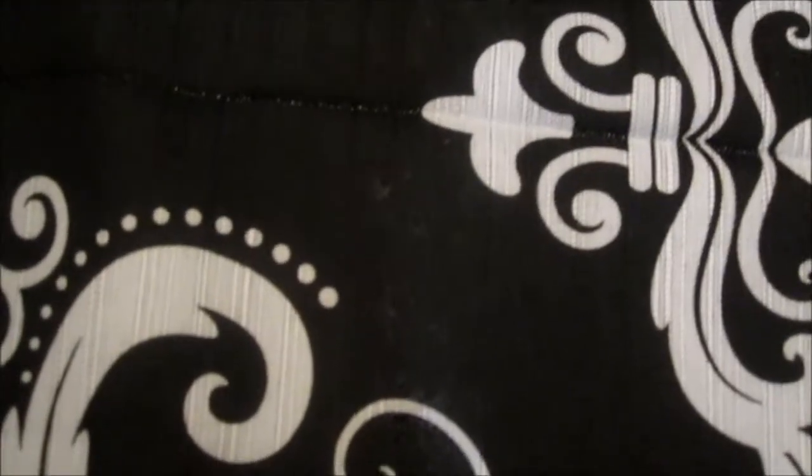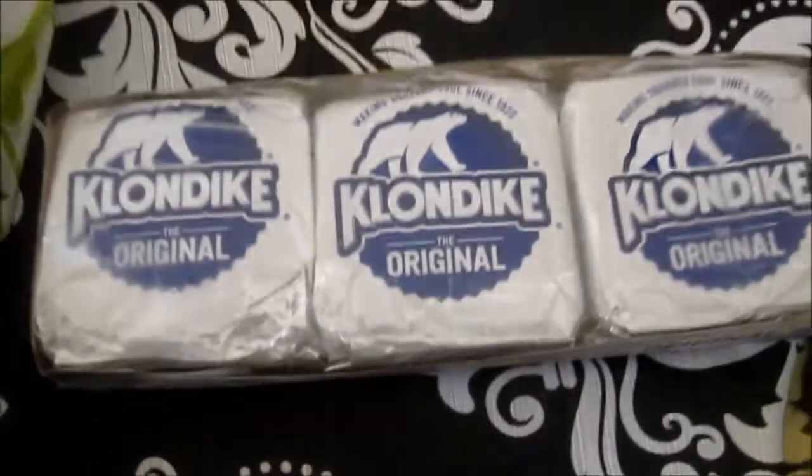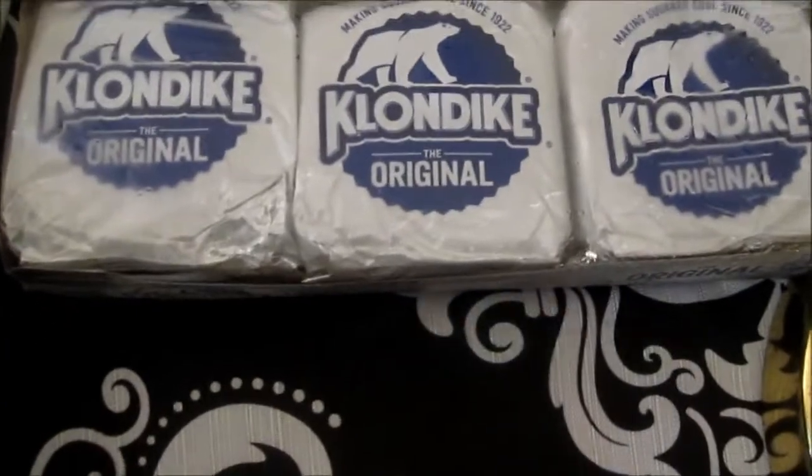Hello everybody, I got a Walmart food haul, so I'm going to jump into it. I'm going to get to the frozen stuff, my meats, so I can put them away as I'm doing this haul. I got the Klondike original Klondike bar.